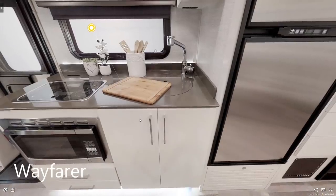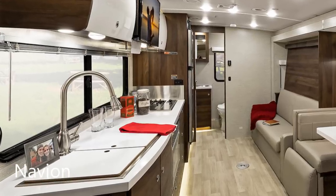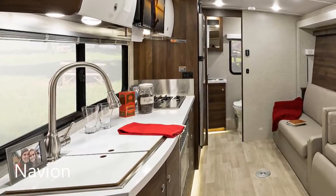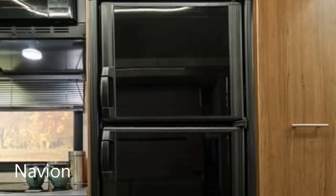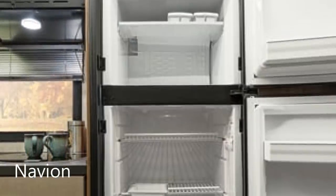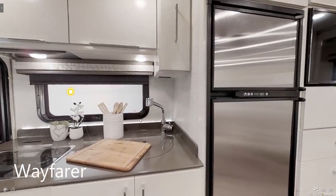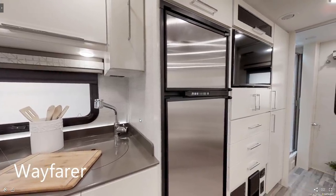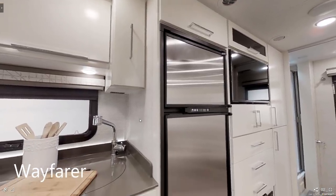Both coaches feature a convection microwave and a two-burner LP cooktop, but on the 2020 model year Navion they've moved to a single-burner propane cooktop and a second induction cooktop. Both feature a 6.5 cubic foot refrigerator with a separate freezer — the Navion's is compressor driven while the Wayfarer's is an absorption type. So you have to decide: is a larger galley or a more open bathroom more important to you?